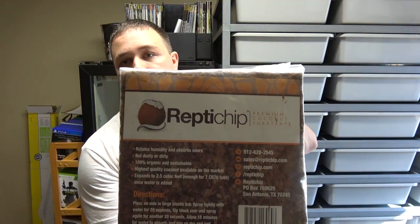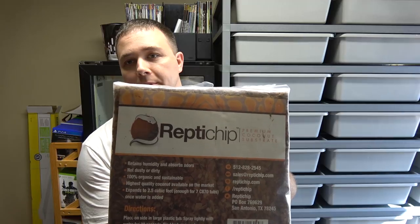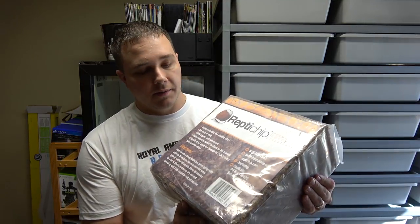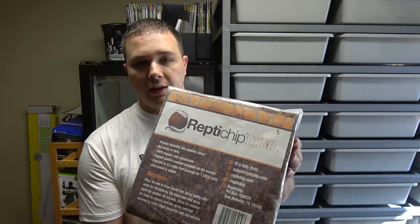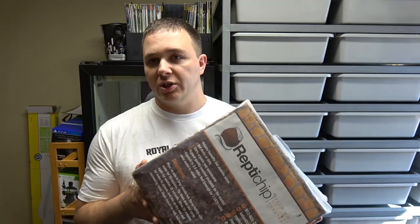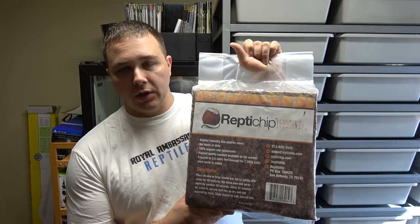I also picked up six blocks of Reptichip from Medusa's Morphs — they're the ones that typically do it at the NARBC Tinley Park Show. They did a pre-order thing and I got six of these for $15 each. This should last me at least until the March show. Normally it's $20 a block plus shipping, so $15 a block picking up is not a bad deal at all. One of these blocks goes quite a ways — you throw some water on it, it expands, and you can fill up about seven CB70 tubs with one block.